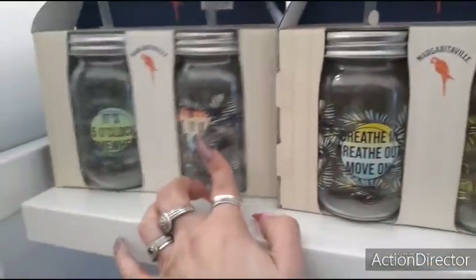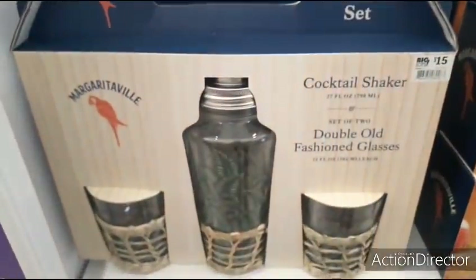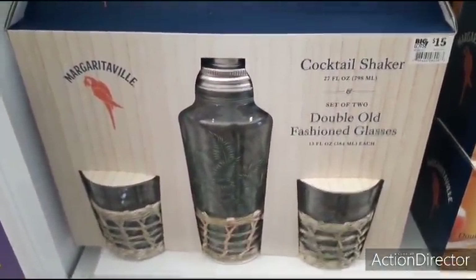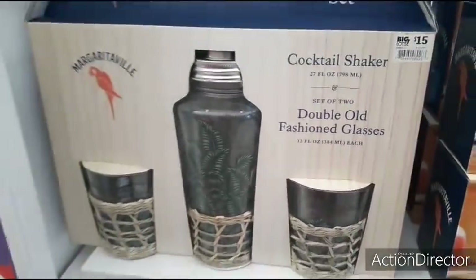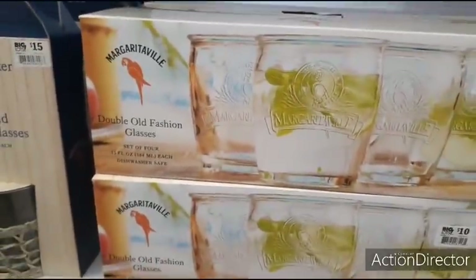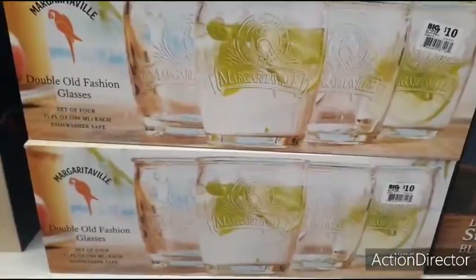It's 5 o'clock somewhere. They also have the three-piece cocktail set for $15. Nice design. Cute little double old-fashioned glasses. And then you have these double old-fashioned glasses, a set of four for $10. It says Margaritaville.